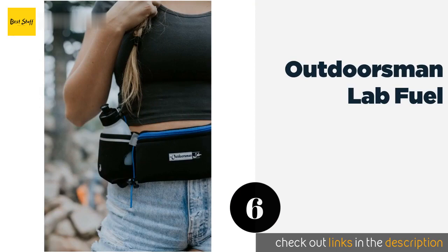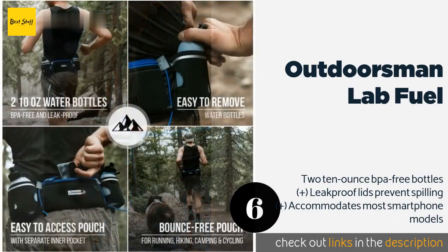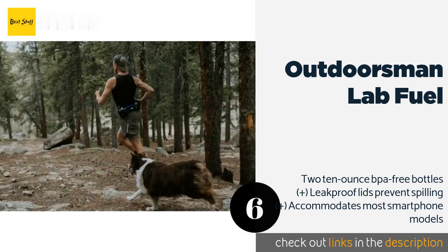Number six is the Outdoorsman Lab Fuel. If you like to get in your daily jogging or walking at night, the Outdoorsman Lab Fuel will help you remain safe and visible thanks to numerous reflectors. It also has a specially designed inner layer to reduce bouncing as you move. The price is approximately $13.